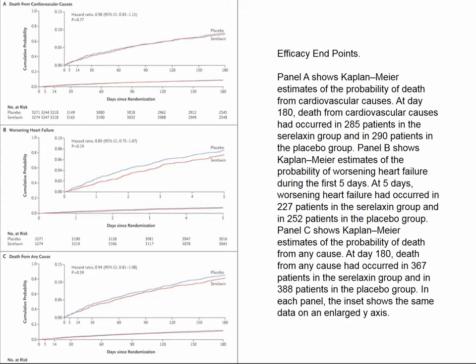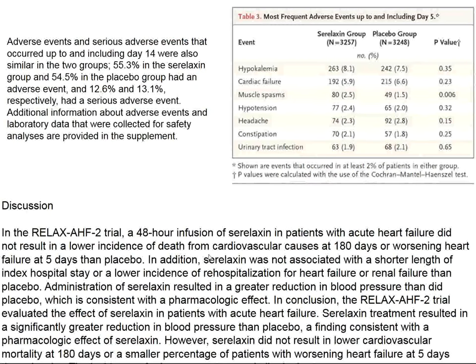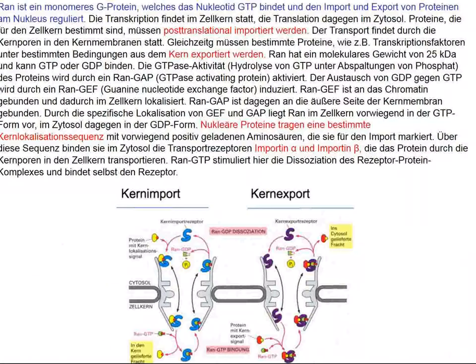I wouldn't have thought it would be different, but hope springs eternal. Death from cardiovascular causes — no different at 180 days. Worsening heart failure — a slight trend, but no difference. Death from any cause — again, no difference. Basically, the study showed the same as the first study: seralaxin alleviates acute heart failure better than placebo, but the goal of prolonging 180-day survival is more a function of the other treatments given during that period, rather than whether they received a seralaxin infusion.